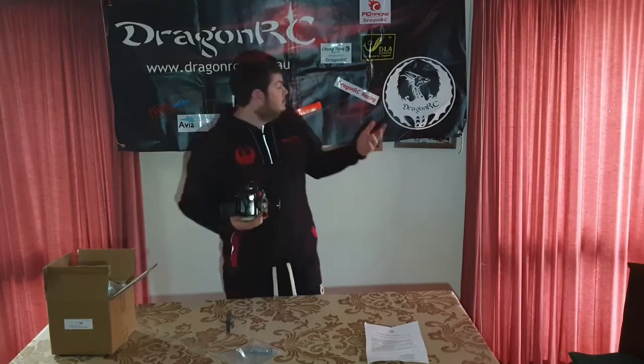As always guys, sponsored by Dragon RC — check them out if you want any info. I'll put a link in the description down below to their website. We will have more videos coming out very soon about the Dragon Hammer. We will be installing this engine into the Dragon Hammer as well as all the electronics, and we'll give it its first test fire coming out here soon guys — just bear with me with the state titles and everything happening.